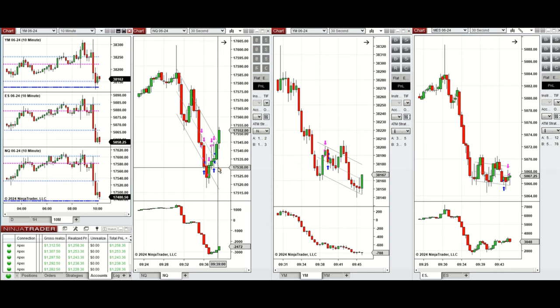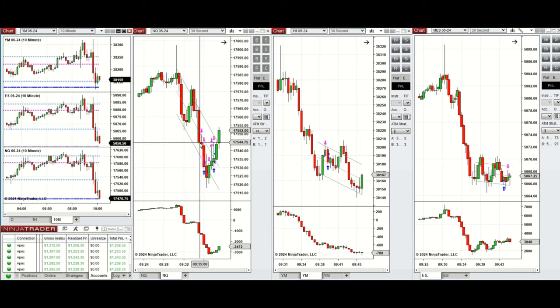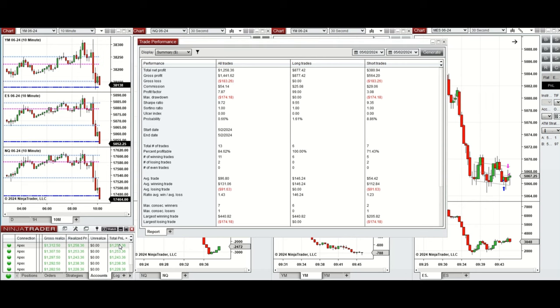This wave of uptrend was taken with setup B and C on Nasdaq and S&P 500. All these signals were copied by copy traders to multiple Apex Trader Funding accounts. You can see here the performance of one of these accounts, which was positive.